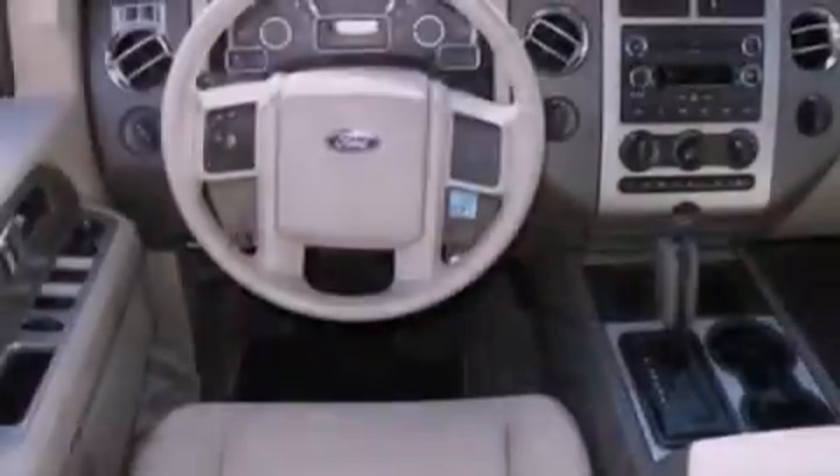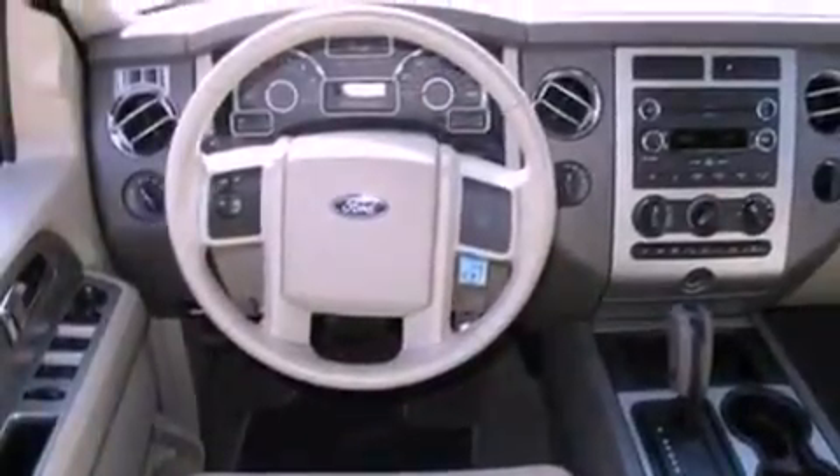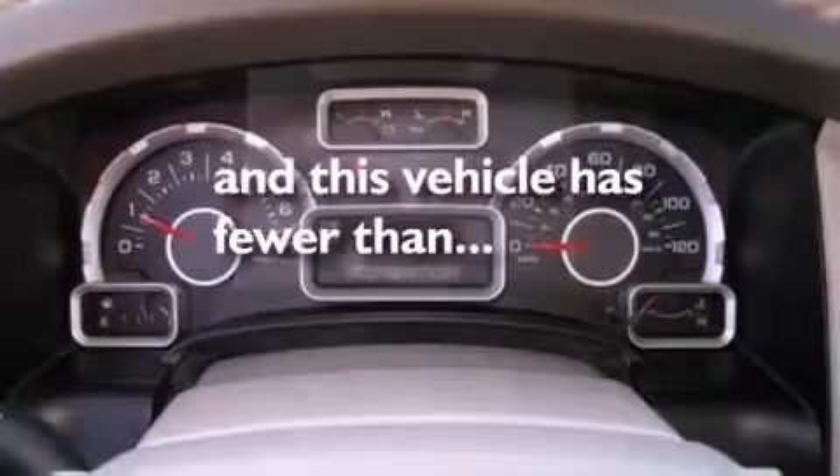17-inch wheels, dusk-sensing headlights, front and rear reading lights, and this vehicle has fewer than 42,000 miles on the odometer.